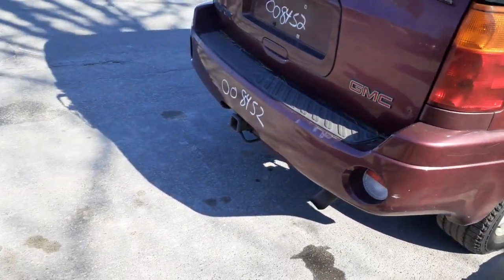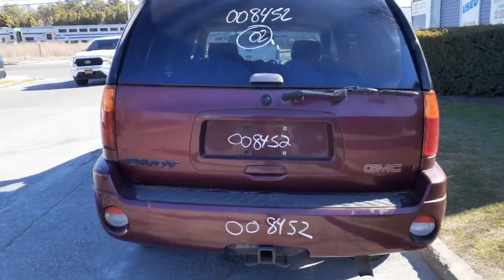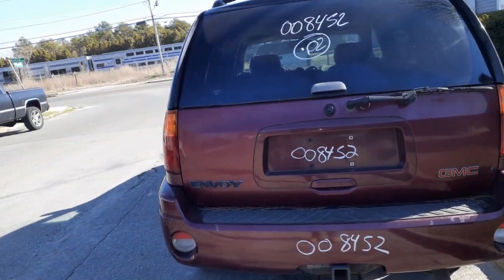Got a right rear tail light. The rear bumper seems to be in good shape with the hitch. The rear gate's no good.